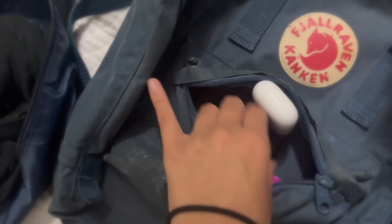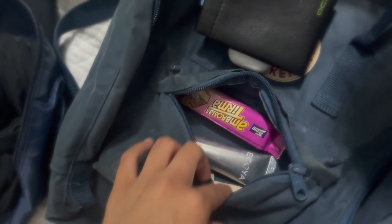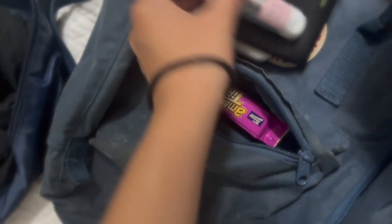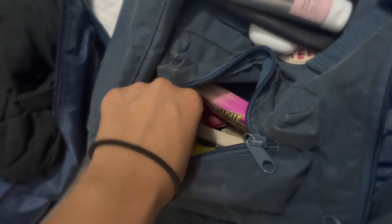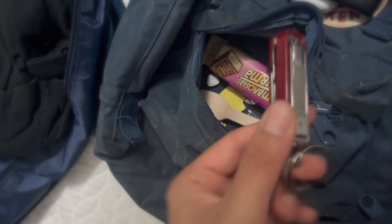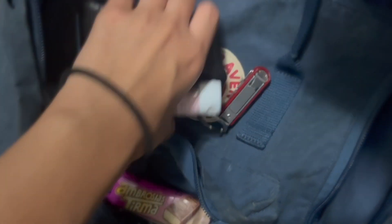In the front pocket I've got AirPods, my bus card, hand sanitizer, and a little pocket knife which is useful. And this chocolate that one of my kids gave me — unfortunately it's not vegan so I'll try to give it to one of my friends.